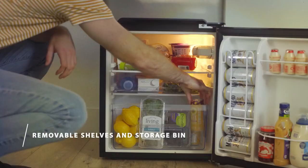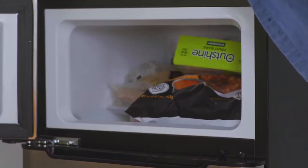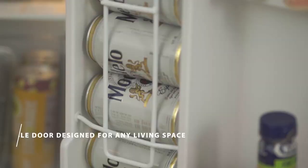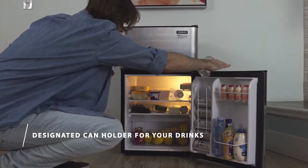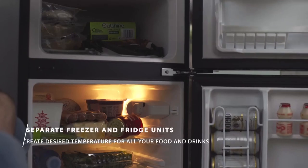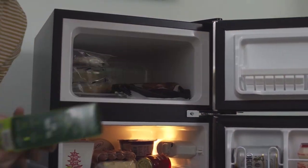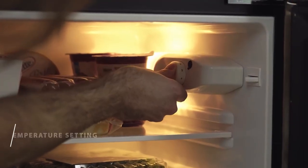One of the standout features of this mini fridge is its adjustable thermostat control, allowing you to fine-tune the temperature to your liking. It's energy efficient so you won't see a spike in your electricity bill. In terms of usability, the reversible dual hinge adds flexibility, letting you open it from either side to fit your space. The interior LED lighting is a handy addition, making it easy to see what's inside even in low-light conditions. Overall, the Yuhomi Mini Fridge with Freezer is a top-notch choice combining design, quality, usability, and efficiency.